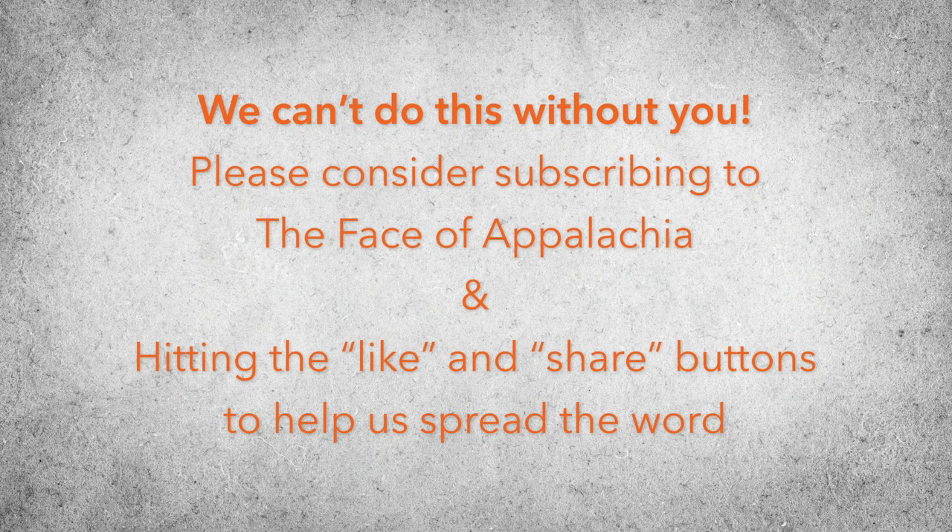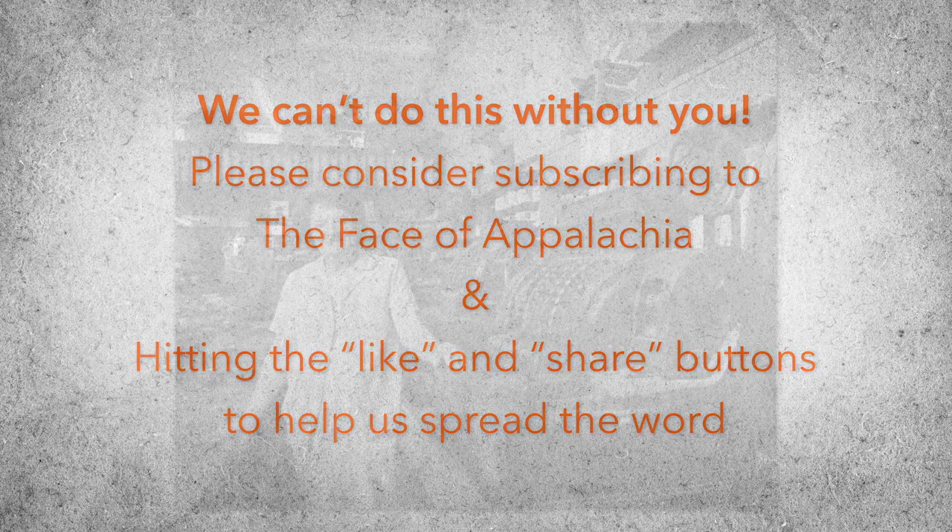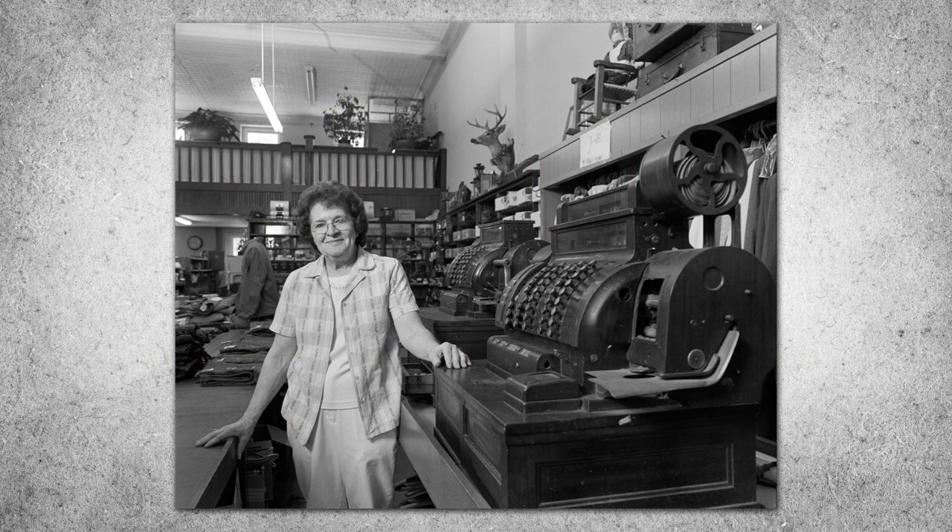If you share my interest in the people and places I call home, be sure to hit the like and subscribe buttons to learn more about this way of life. On this channel, I hope to continue to honor the people, vibrant culture, and strong traditions of Appalachia.